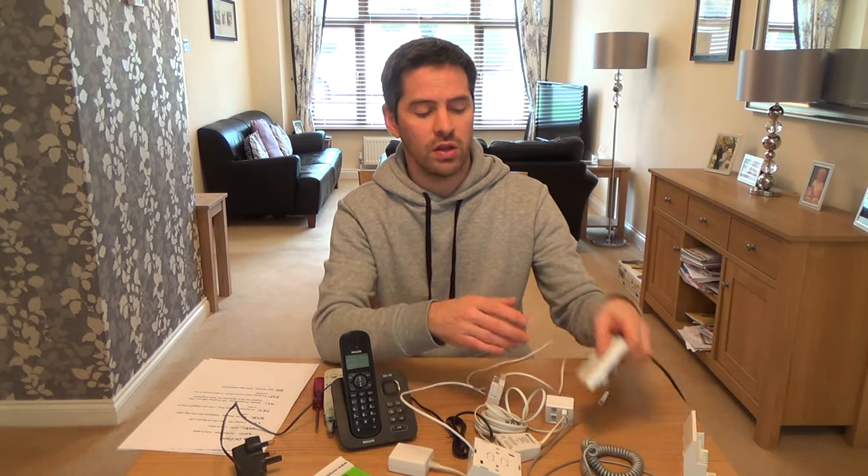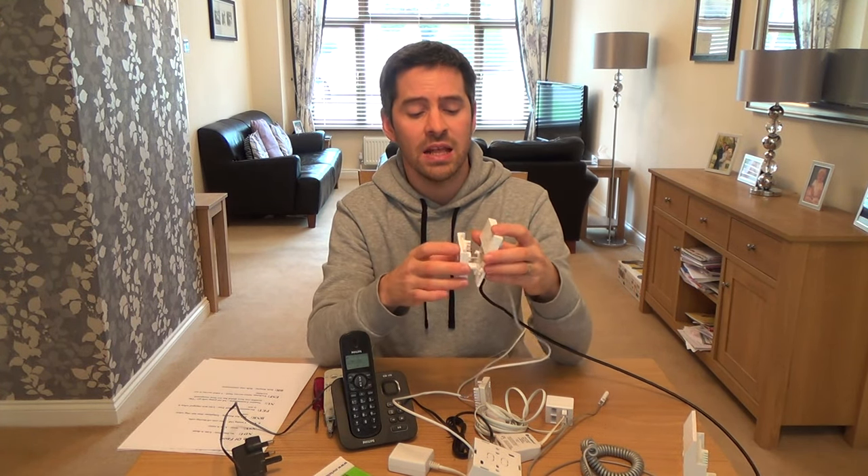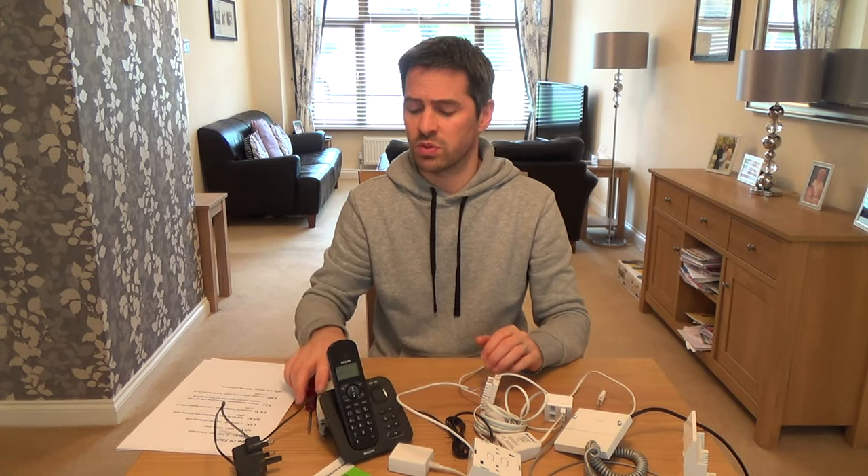If you've done the test at the master socket and the fault is there and you're not confident doing more, at least you know you're going to be charged — and if you know that, it's not such a shock. Or get an engineer from the local Yellow Pages or local paper; it will probably be about half that price and could even be a better, more personal service. So next time you have a fault in your line, don't automatically phone your service provider. Do a bit of testing first and 90% of the time you should be able to fix the fault yourself — without being put on hold for half an hour speaking to someone reading from a script.